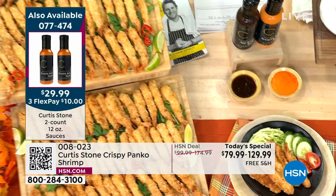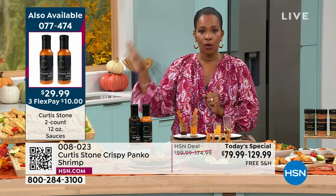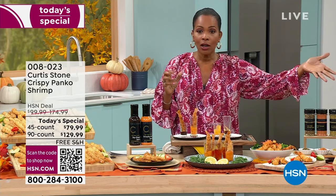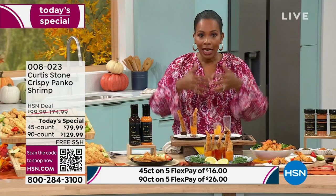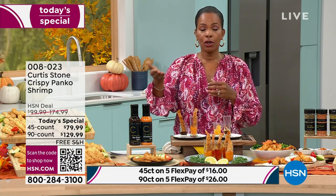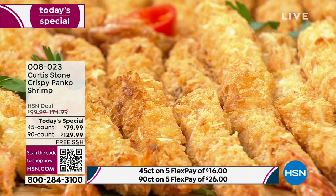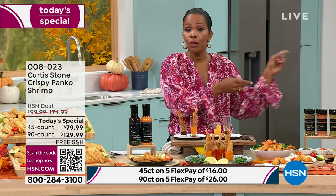Here's how you place your order: use the QR code on screen or go to hsn.com. Do you want 45 or 90? Panko style, coconut style, or both? Only now or on auto ship or a future date? Future date ships around November 10th. Order now and you're eating shrimp in a matter of days. They come frozen, already cooked, seasoned, deveined, cleaned, and stretched — everything done.